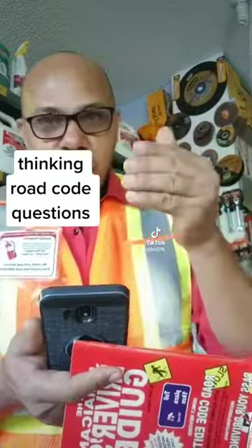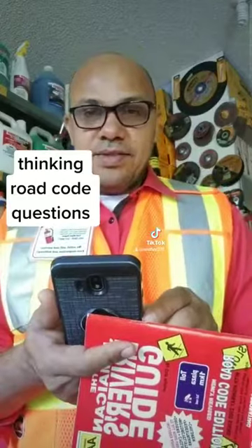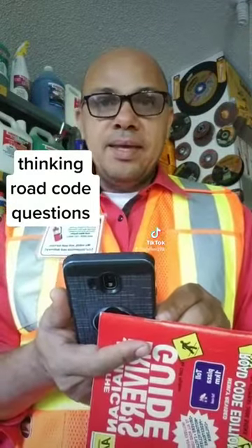Which one of those would be the right answer? The answer is A: be patient.